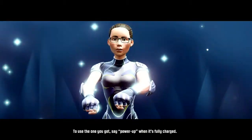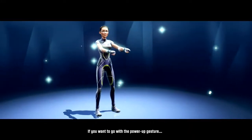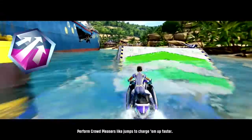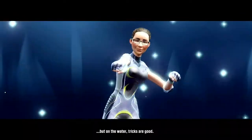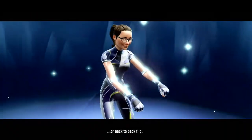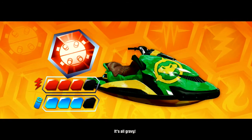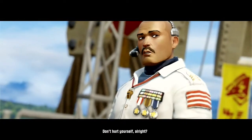To use the one you got, say 'power-up' when it's fully charged. It ain't brain surgery, but it works. If you want to use a power-up gesture, raise your knee high and stamp your foot. After use, power-ups gotta recharge, or any clown could spam their way to greatness. Perform crowd-pleasers like jumps to charge them up faster. Every sport has its own crowd-pleasers, but on the water, tricks are good. Lean forward coming off a ramp to front-flip or back-flip. Straighten up to land like a pro. Keep on competing to unlock equipment that packs a bigger punch for a faster recharge time. Now take one out there and use the speech command or gesture to fire it off. Don't hurt yourself.